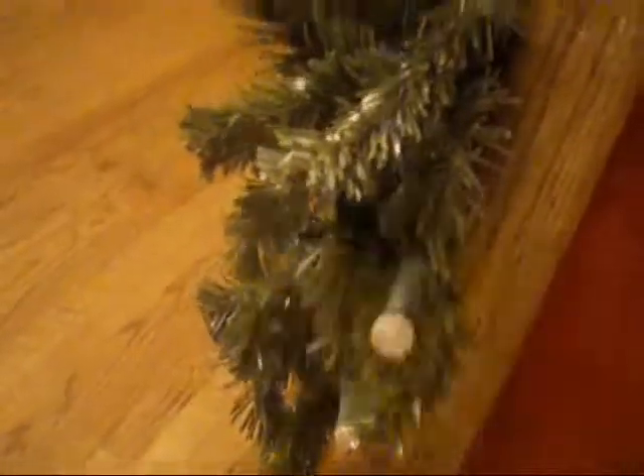First are the stockings on the stairs — the stockings go all the way up. And right here is like a controller for this. It's off, it's on, and it can be set to Twinkle, which means it just blinks around.